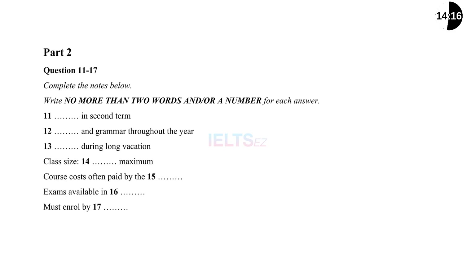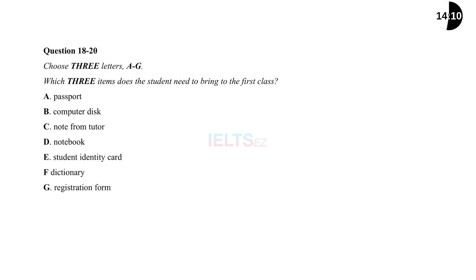Before you hear the rest of the talk, you have some time to look at questions 18 to 20. Now listen and answer questions 18 to 20.